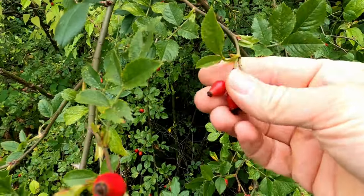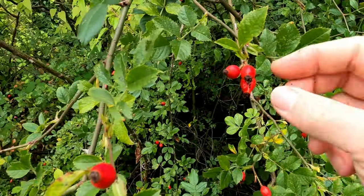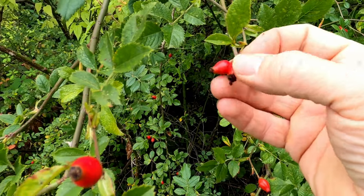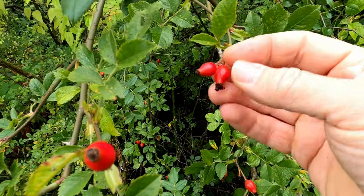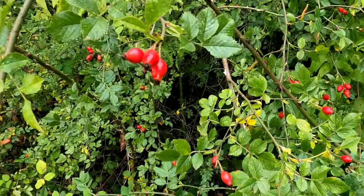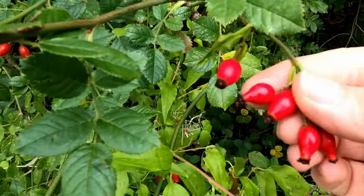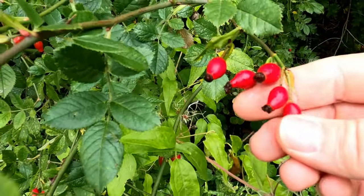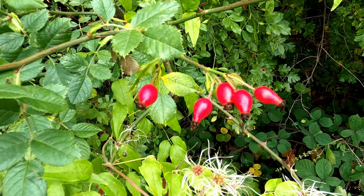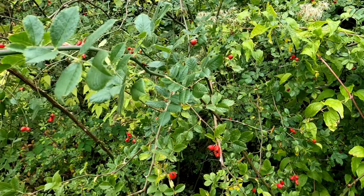The hips are bright shiny red and beautiful to look at, but inside there is a seed. The seed is covered in lots of tiny little hairs which can be quite irritating, so you've got to be careful with these because of the irritation caused by those hairs.